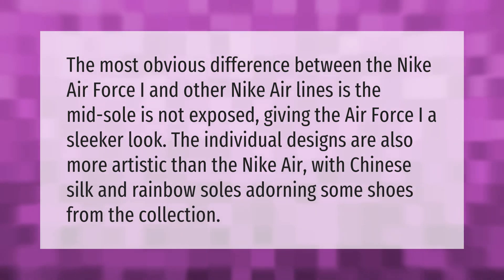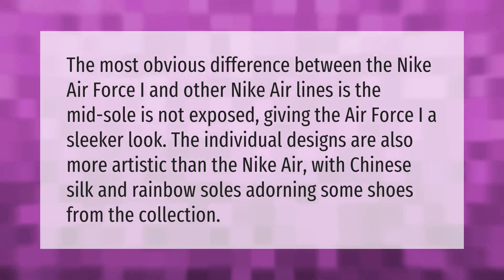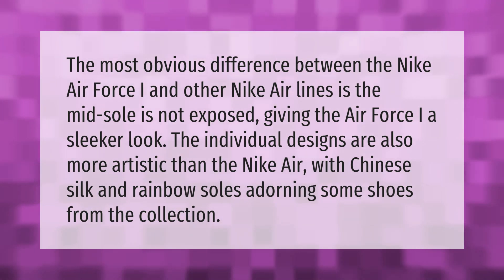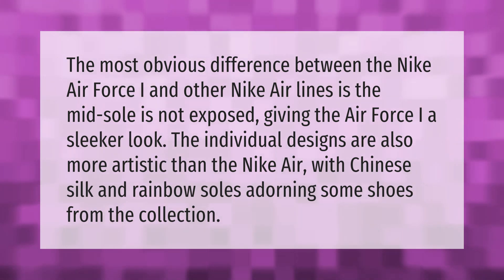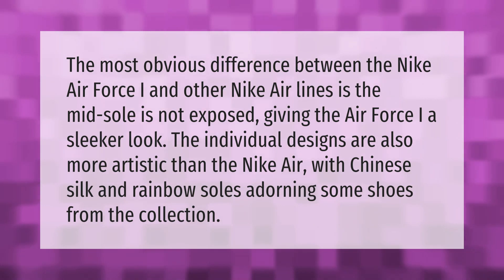The most obvious difference between the Nike Air Force I and other Nike Air lines is the midsole is not exposed, giving the Air Force I a sleeker look. The individual designs are also more artistic, with Chinese silk and rainbow soles adorning some shoes from the collection.